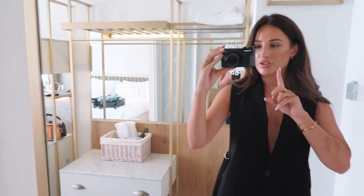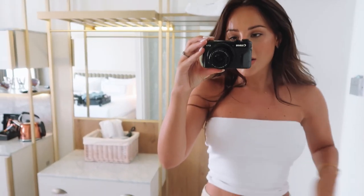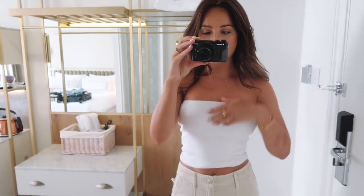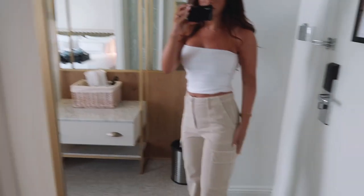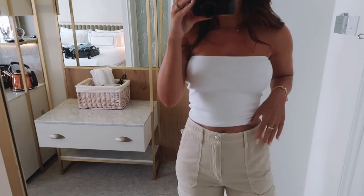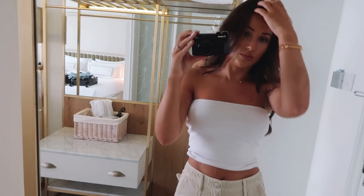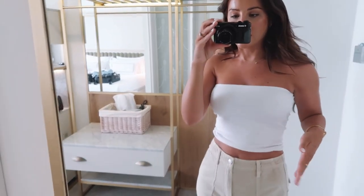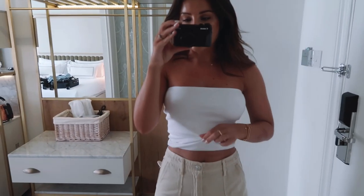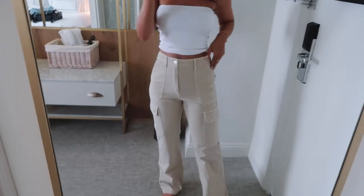Let me show you the bits I picked up from Zara and H&M with a little try-on. First up from Zara is this white bandeau top — I now have it in black, nude, and white. I get a size small; they're so nice for layering or wearing on their own in summer, and I'll layer them in autumn too. It's a really nice double-lined thick bandeau — no bra needed and you can't see through it.